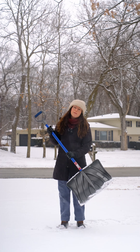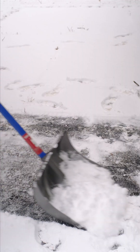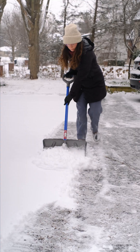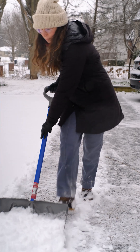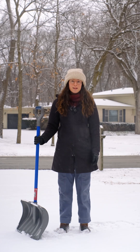Next time it snows, grab a shovel first to remove as much snow as possible. Then scatter salt only where you need it, like high traffic, icy areas. You really don't need a mountain of salt to melt ice and create safe surfaces. A little goes a long way.